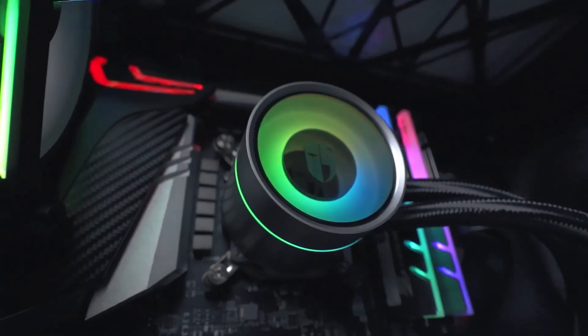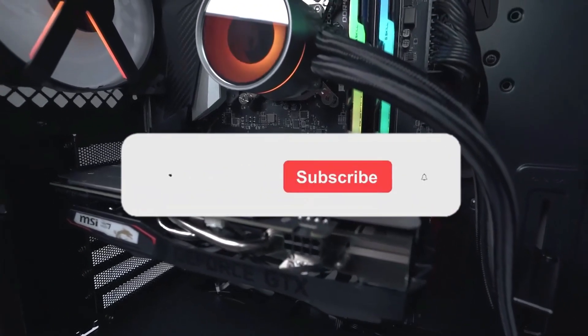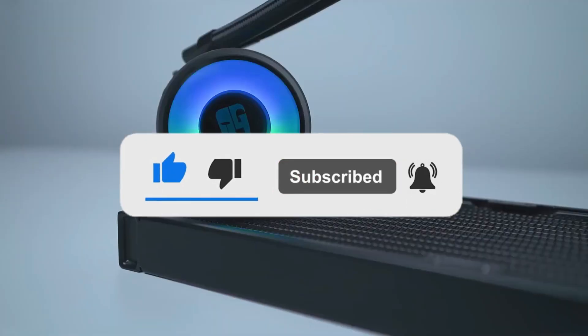Still haven't found an AIO cooler that meets your needs? Well, keep watching because we have more lined up for you. If this is your first time visiting our channel, be sure to subscribe and hit the bell icon to receive notifications of our next videos.